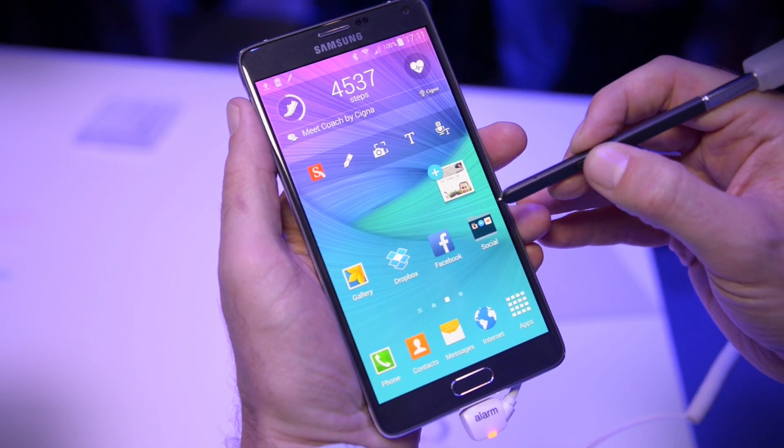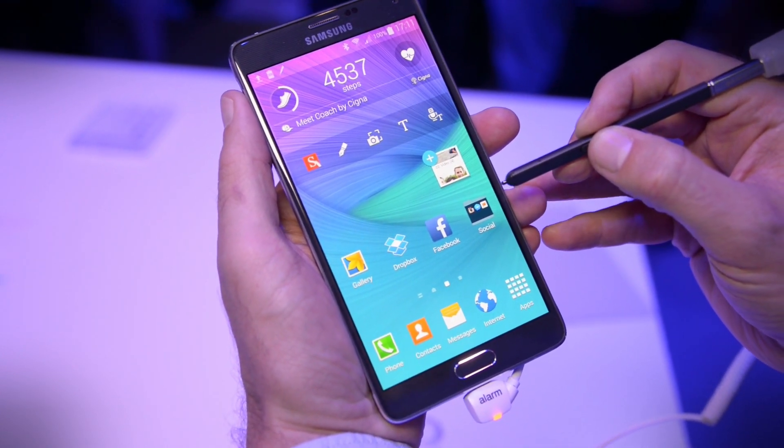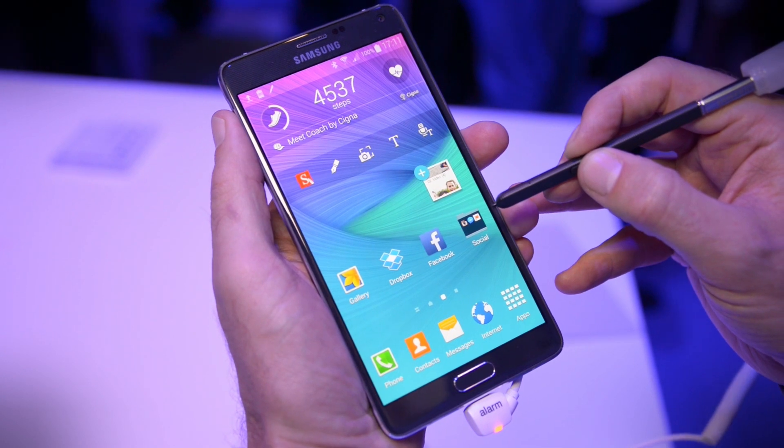Hi, this is Andy at digitaltrends.com, and this is the brand new Galaxy Note 4, introduced today from Samsung.